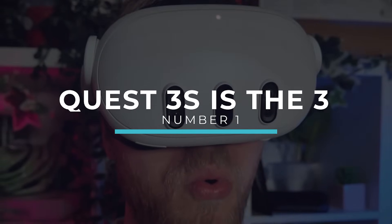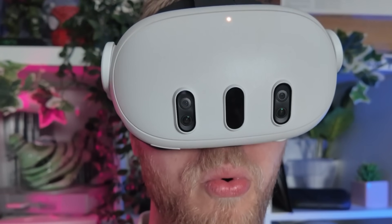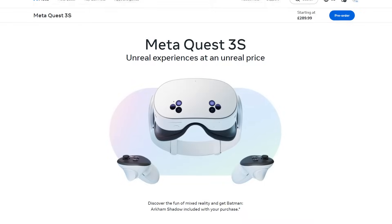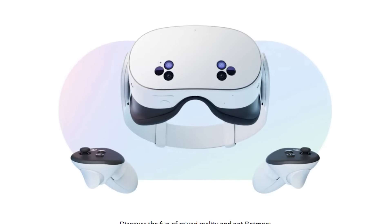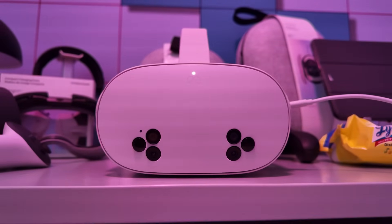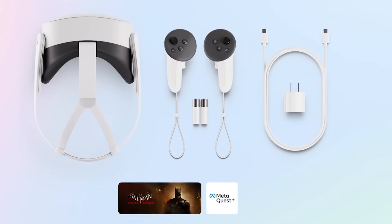Did you know the Quest 3 was actually supposed to be the Quest 3S? During a fireside chat, it was explained how Meta wanted to continue hitting the $300 price point for the next generation headset when the Quest 2 was initially out. But getting all of that tech in a way they wanted into a small package just was not possible back then. So they took a more premium approach until it was more feasible, hence the Quest 3 hitting $500 and now finally the 3S being available for just $300 or £290 in the UK.